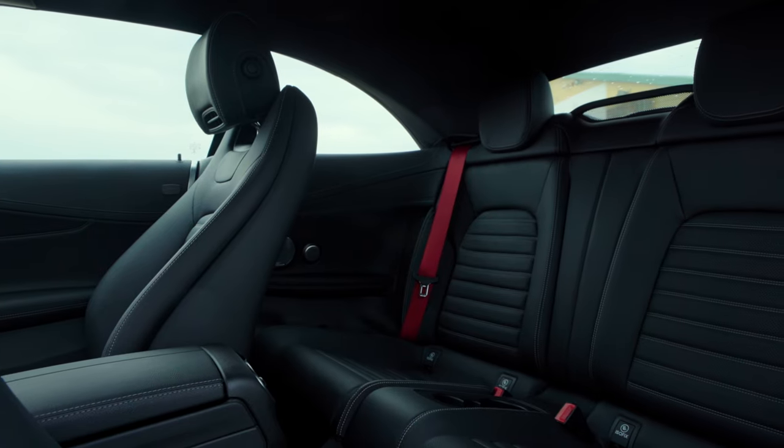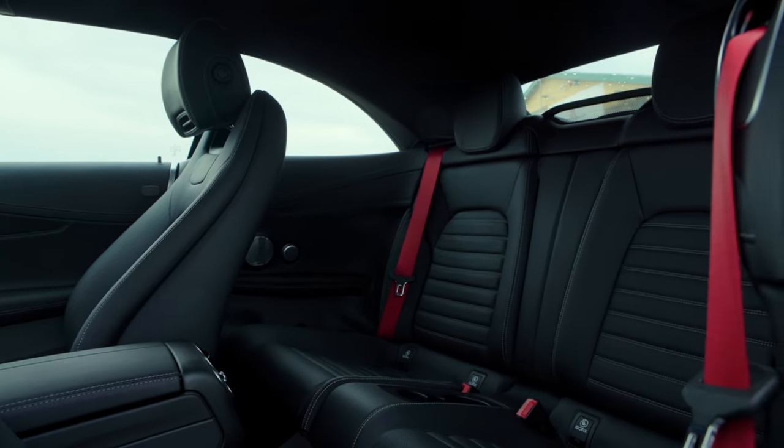And there are other compromises that you need to make too if you really want a convertible. The back seats are pretty cramped — they're not going to be great for adults on any sort of journey. And then, of course, there's the way that the roof eats into the boot space.